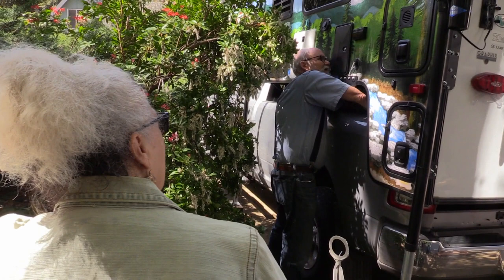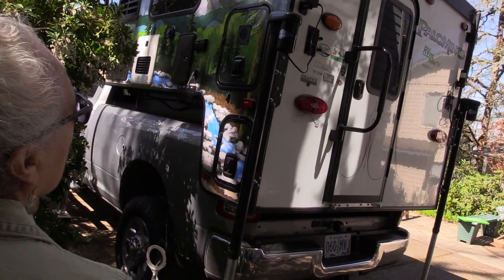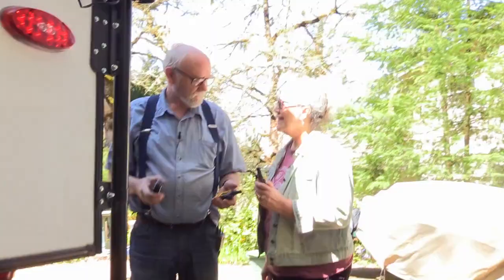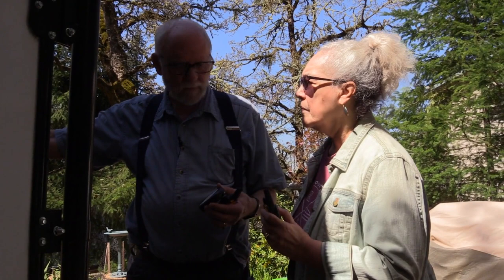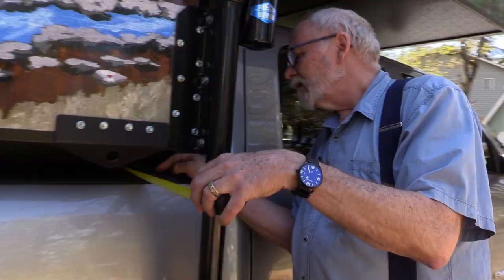Brake and turn signal function is confirmed — the camper lights are on. Jeff finishes backing up to get the front bump stops up against the front, with about 2 more inches to go. The measurement comes out to about 9 and a quarter inches on both sides — a pretty good guess for the first solo loading attempt.